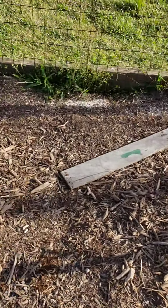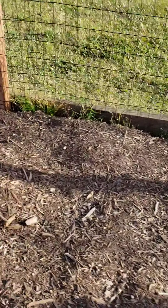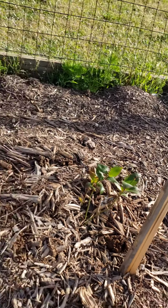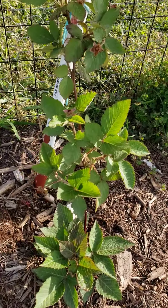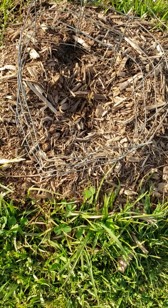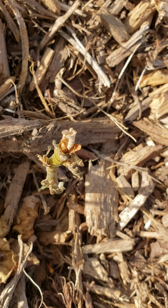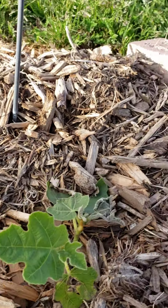Blueberry — blueberry plants here. And blackberry plant — and another blackberry over there. Got a fig tree growing right here, trying to grow, and then we've got another fig tree.